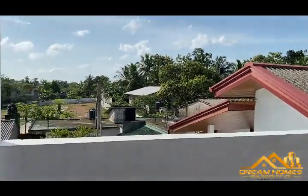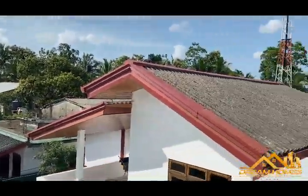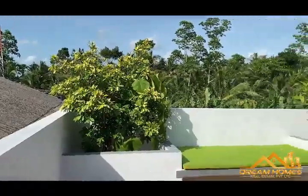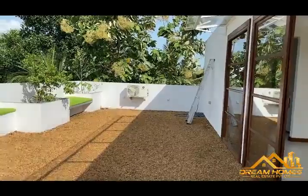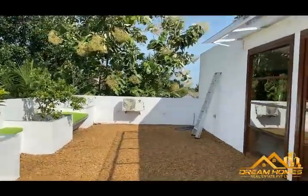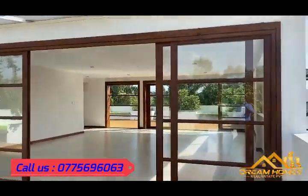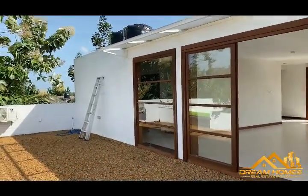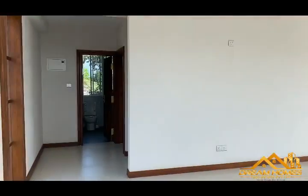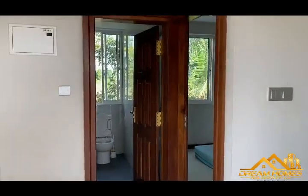This is the rooftop. It is an upcoming area — as you can see, there are a lot of new houses coming up. It is a great location. There are also servant quarters on the rooftop.